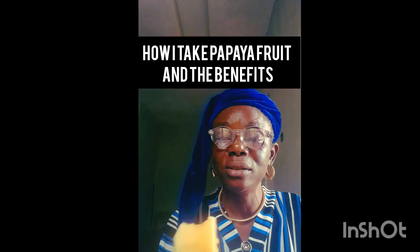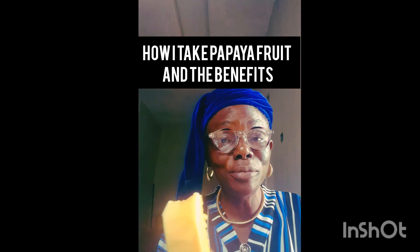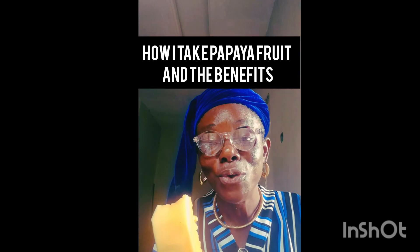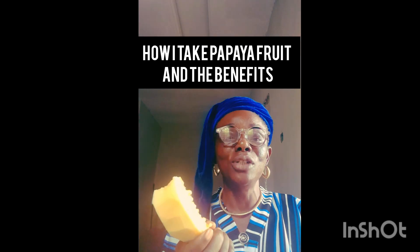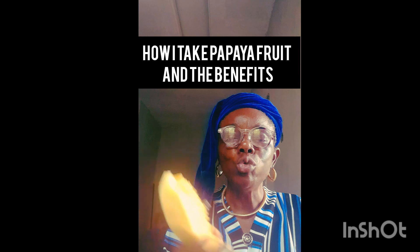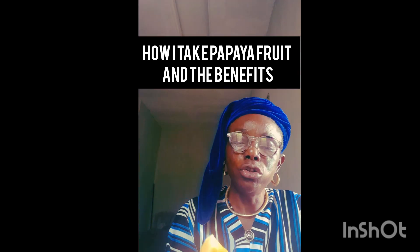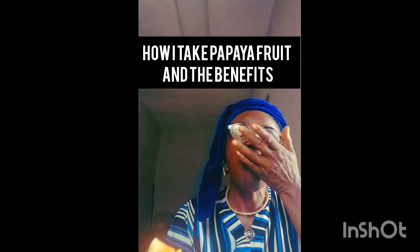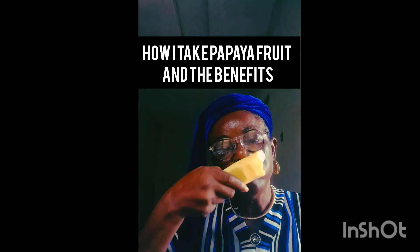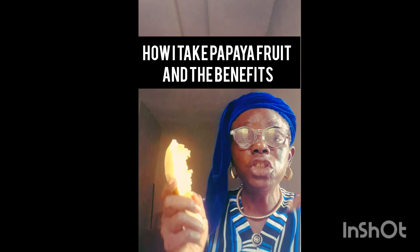You take it when it is at this point, at this stage. If it goes beyond this, the sugar is quite high — it's going to spike your blood sugar. Enjoy it and chew the seeds. The seeds are quite hot.